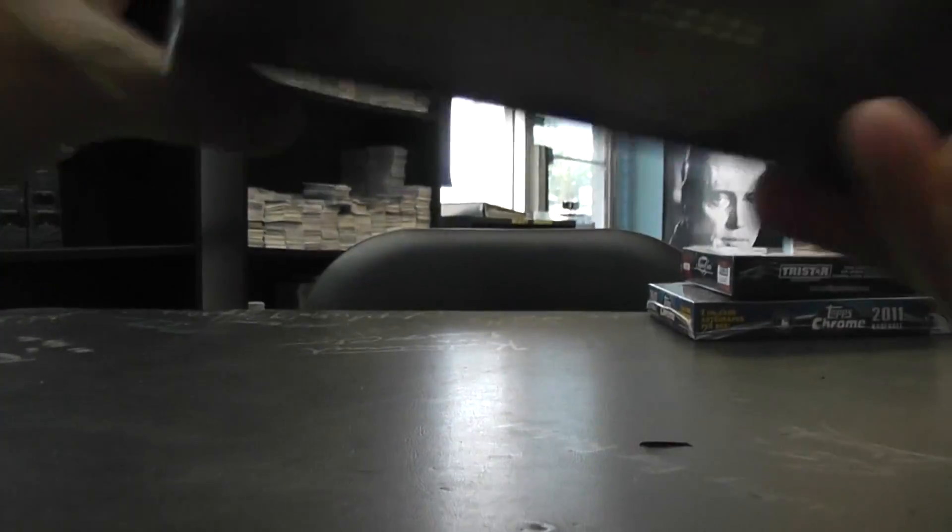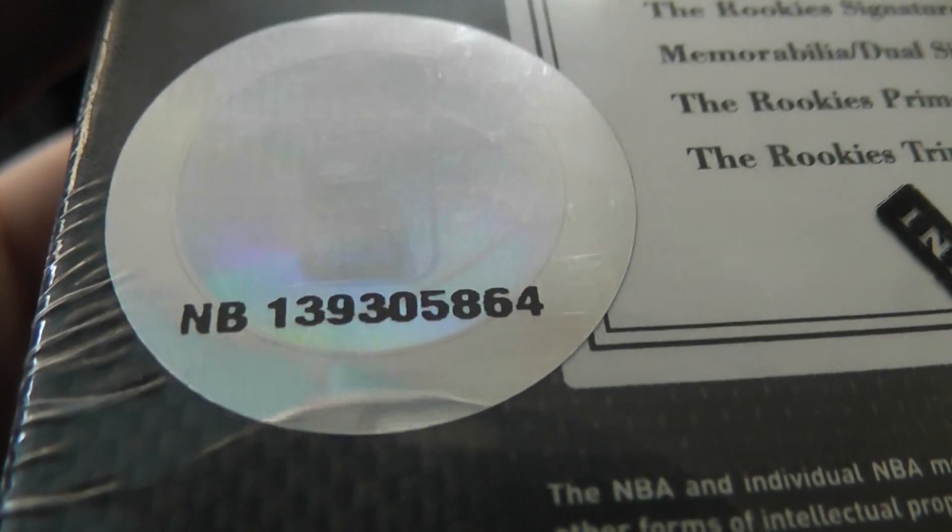Okay, we're going to try one of these Elite Black for Jason. What's going on man? You picked box number 64 — 2010/11 Elite Black.